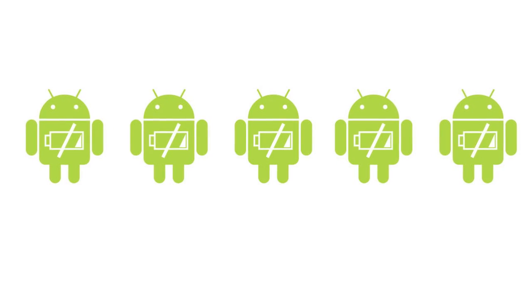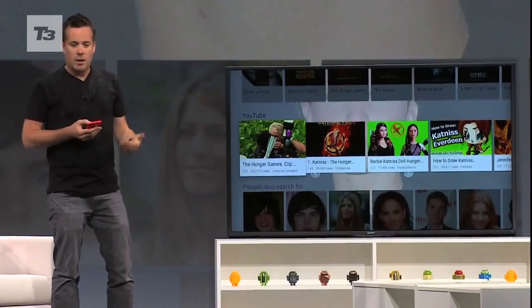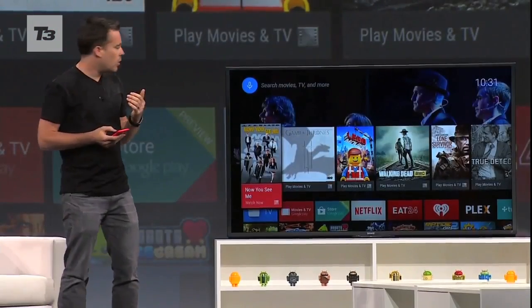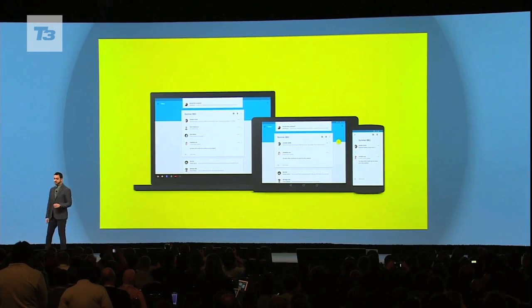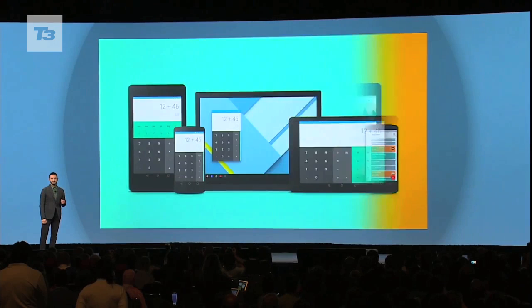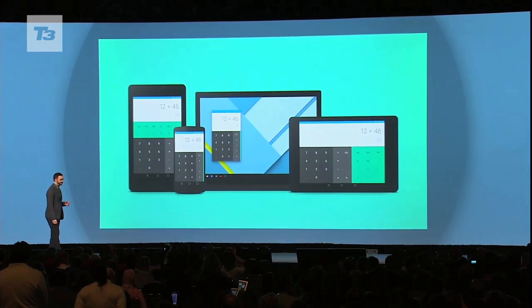There's also a new battery saver mode which cuts off Wi-Fi. Google's also gone big on multi-platform with Android Wear and Android TV, and we'll be bringing you all the videos on those, so please subscribe to the channel and head over to T3.com for all the latest tech news, reviews and features.